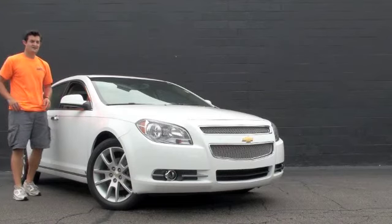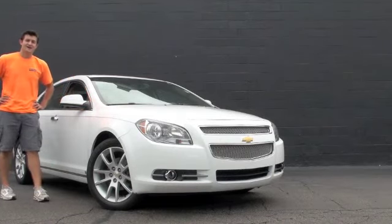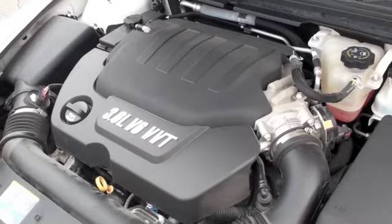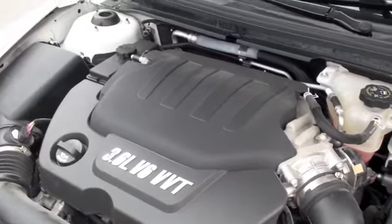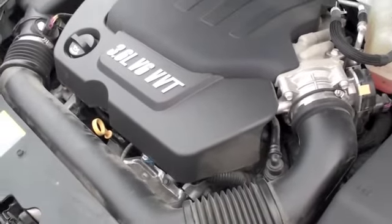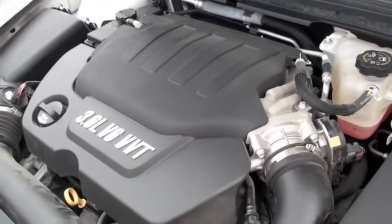Hello, my name is Austin Anderson and right now I am going to show you this 2009 Chevrolet Malibu LTZ. Underneath the hood you'll be equipped with a 3.6 liter V6 engine that is going to be fairly fuel efficient while also giving you the quick acceleration and power.